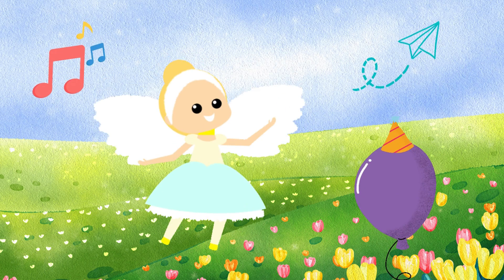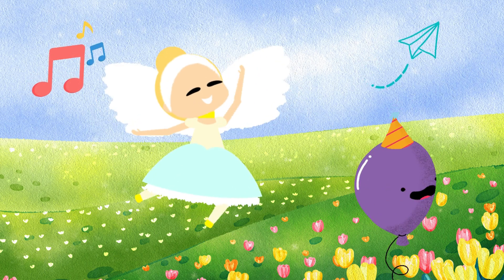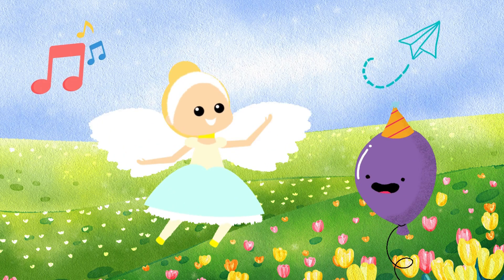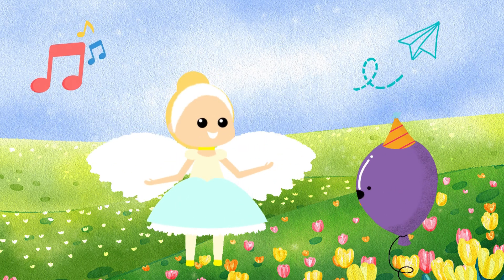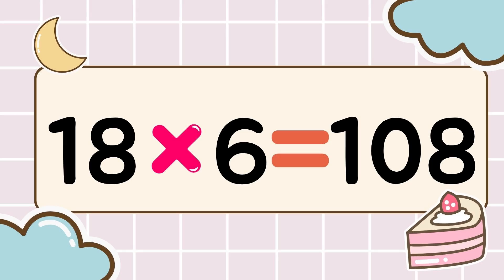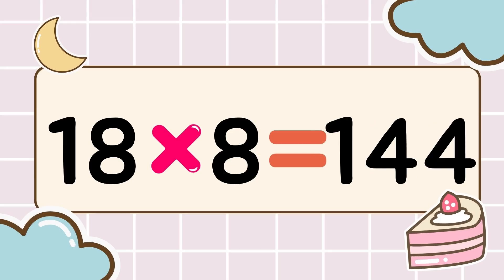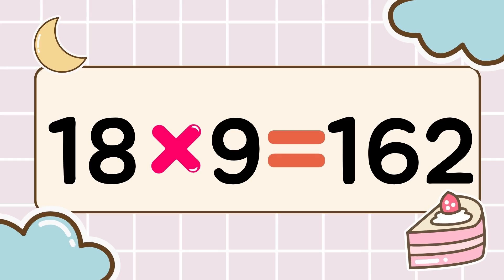Wow, you're amazing. Multiplication power up. Let's keep going. Next round. 18 times 6 is 108. 18 times 7 is 126. 18 times 8 is 144. 18 times 9 is 162.